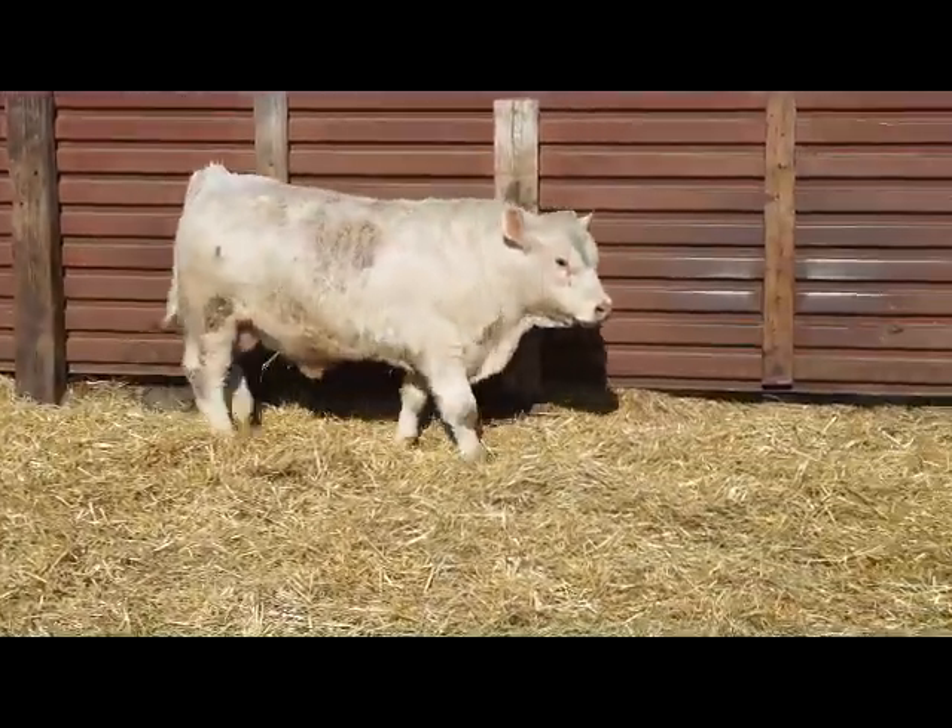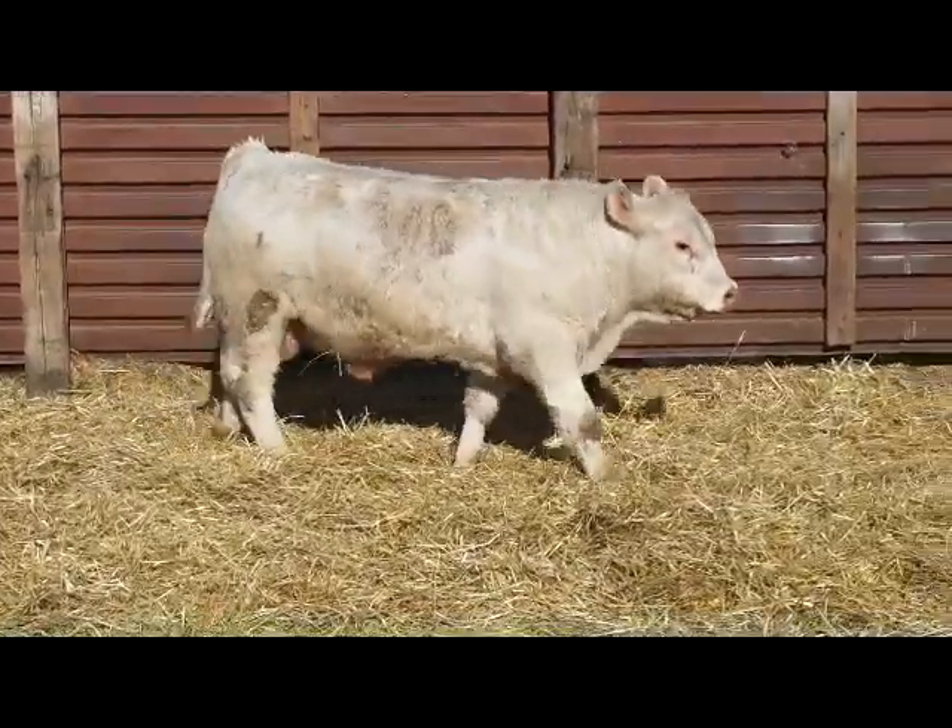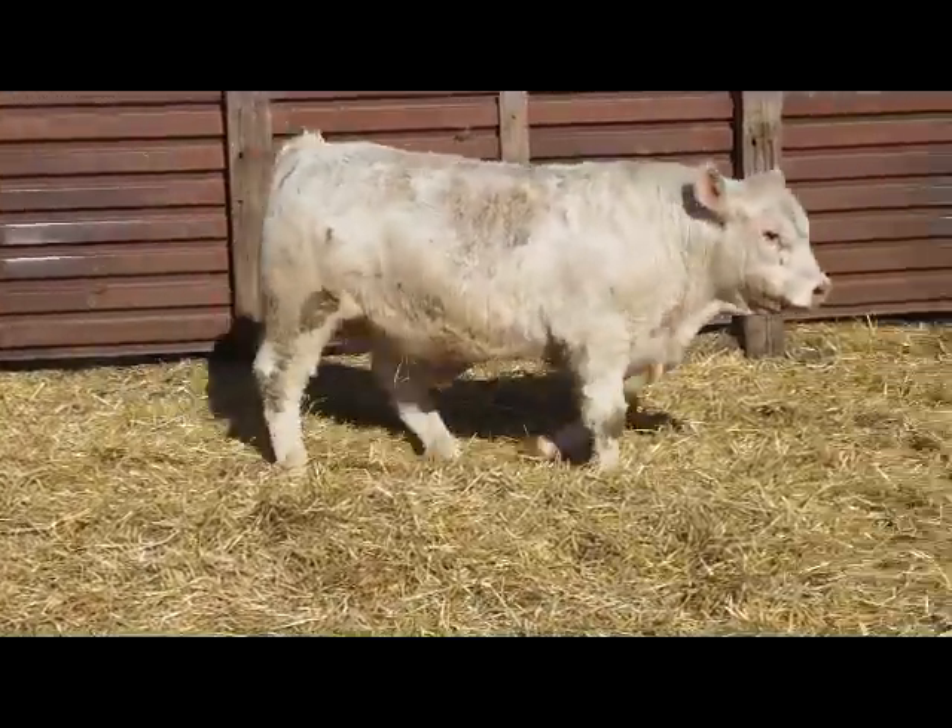Nice straight back bull. Good depth of body. Good disposition.